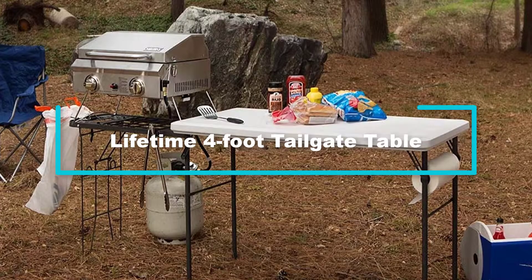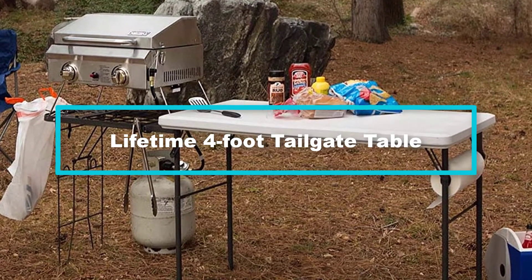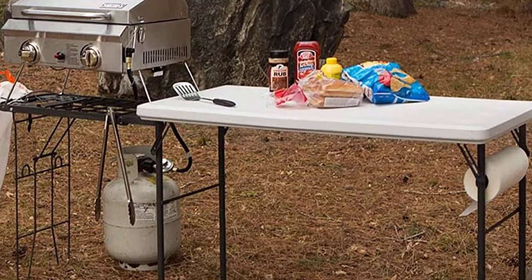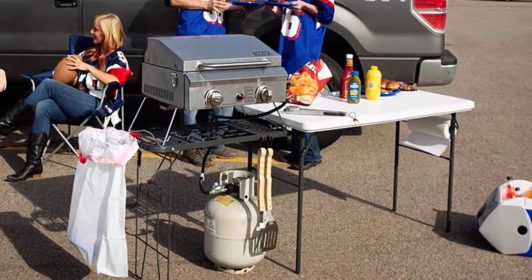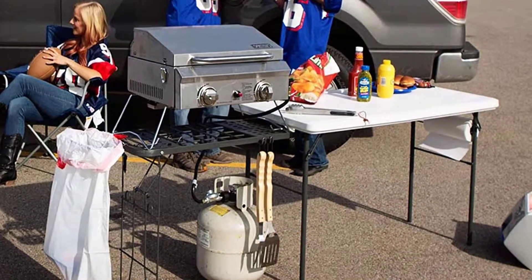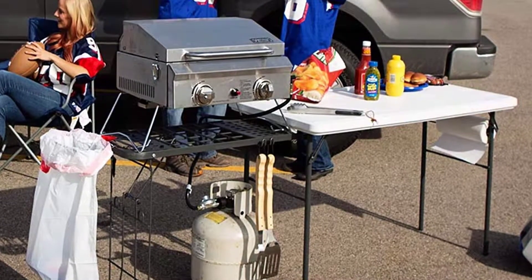Starting at number 5, we have the Lifetime 4-foot tailgate table. This is a high-end folding table that will offer you exceptional performance for outdoor use. This table comes with an oversized top, making it an excellent choice for serving your whole family or camping team. The tabletop features a white granite finish, offering a stylish and modern look. For maximum user convenience, this unit also comes with a built-in paper towel holder and utensil hooks.